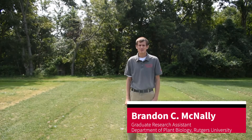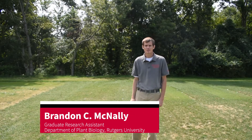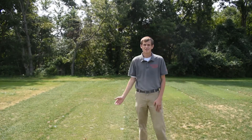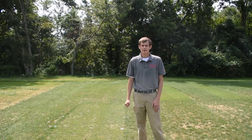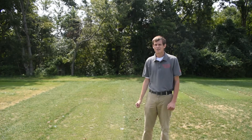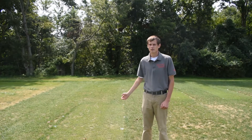Hi, my name is Brandon McNally and I'm a grad student at Rutgers University in the plant biology department with a focus on turfgrass science. I'm interested in controlling annual bluegrass using non-chemical control methods. As you can see from this experiment behind me, it's in the second year and we're looking at how annual bluegrass is impacted by height of cut and irrigation practices in perennial ryegrass.